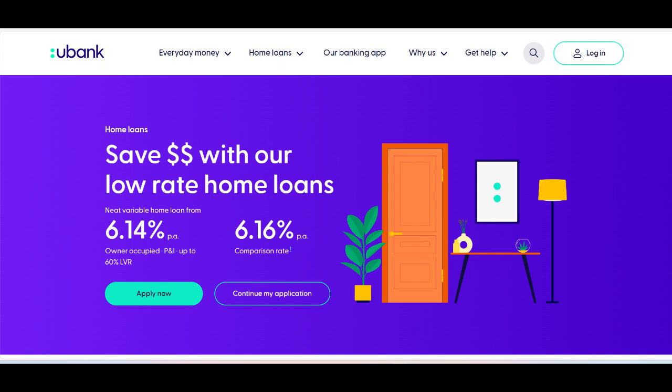Another potential issue is that the home loan products offered by Eubank may have stricter eligibility criteria compared to traditional banks. This could be a barrier for some borrowers, particularly those with less than perfect credit histories or unique financial situations.